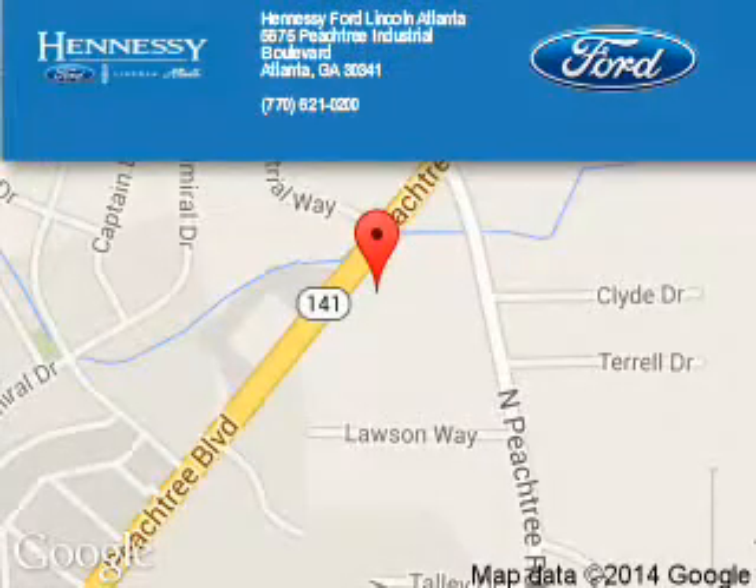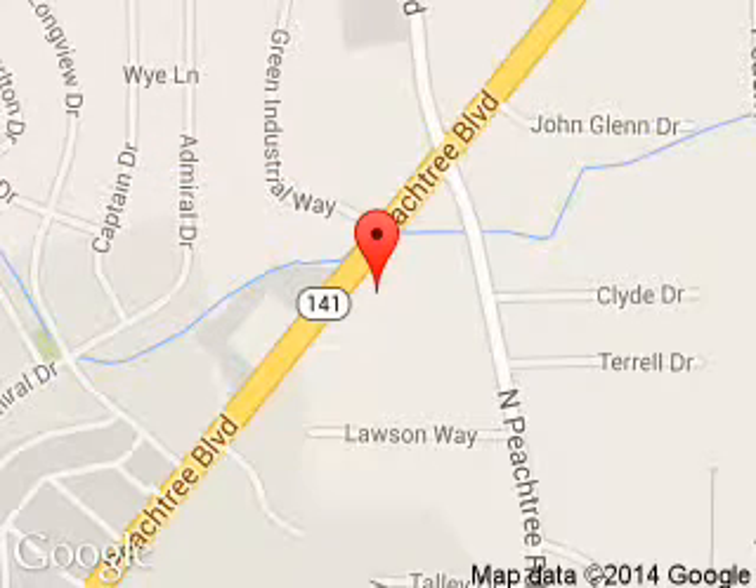Call or click to contact us today. Tennessee Ford Atlanta is dedicated to doing everything possible to ensure that the experience you have selecting your next vehicle is a pleasant one. Tennessee Ford Atlanta, 5675 Peachtree Industrial Boulevard, Atlanta, Georgia 30341.